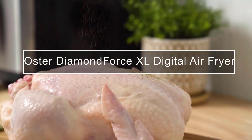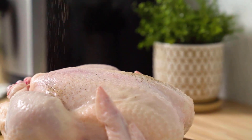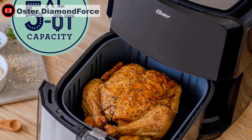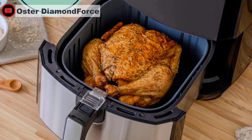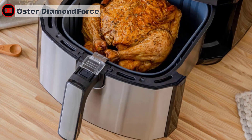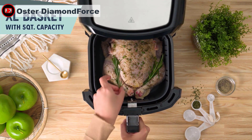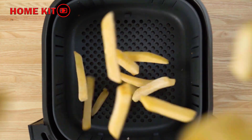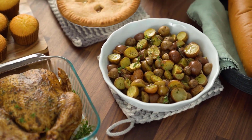This extra-large five-quart digital air fryer features Oster Diamond Force nonstick coating — Oster's longest-lasting nonstick yet. Diamond Force nonstick is infused with diamond particles that form a structural matrix, creating a stronger coating to provide easy food release and superior nonstick performance over time. It is quiet in operation and stays cool on the outside.